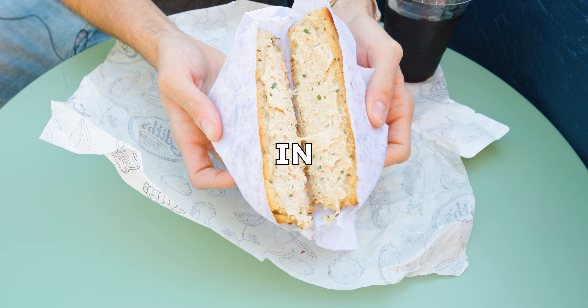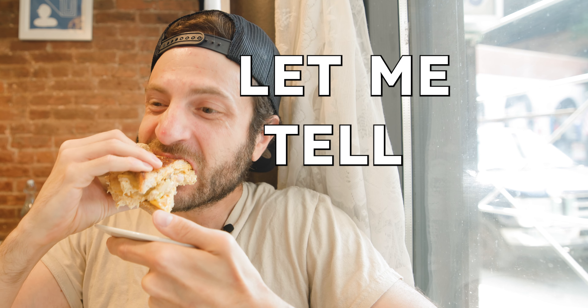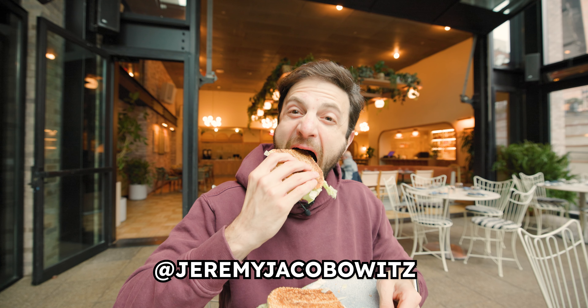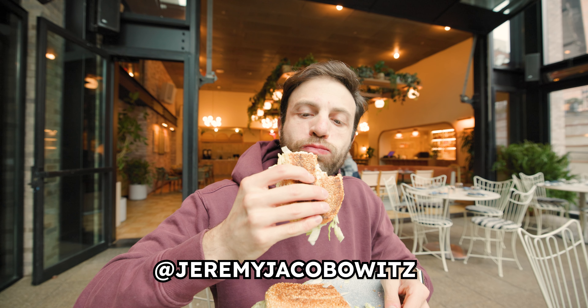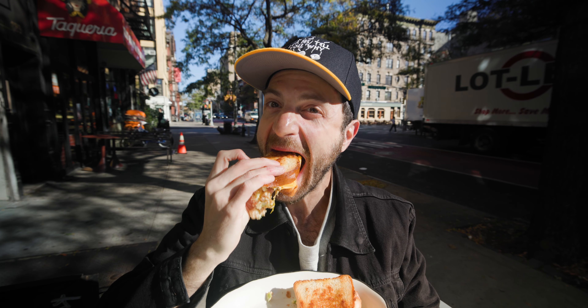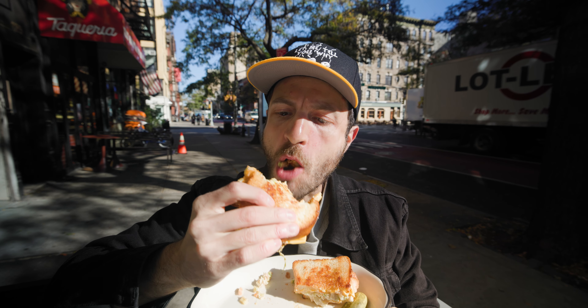Here are seven must-eat tuna melts in New York City. Let me tell you why. I love a tuna sandwich — I can literally and sort of do eat one every single day. Mercury poison be damned. But when you add that layer of cheese to it and make it a tuna melt, there's almost nothing better. So I went on the hunt in New York City for the best of the best.